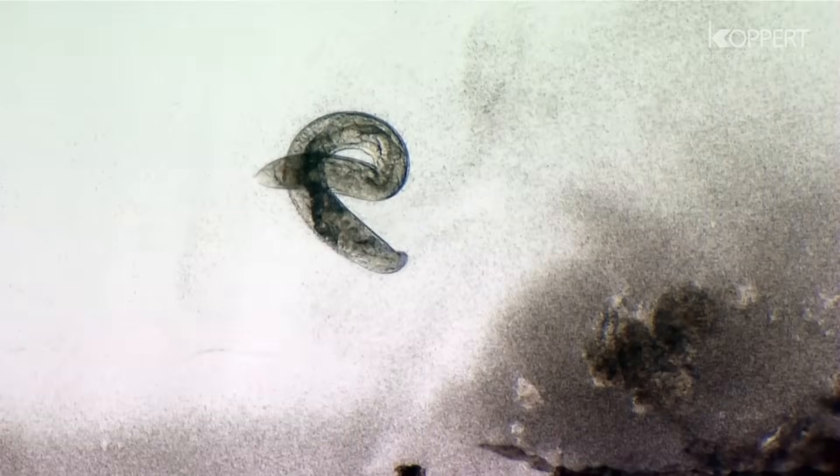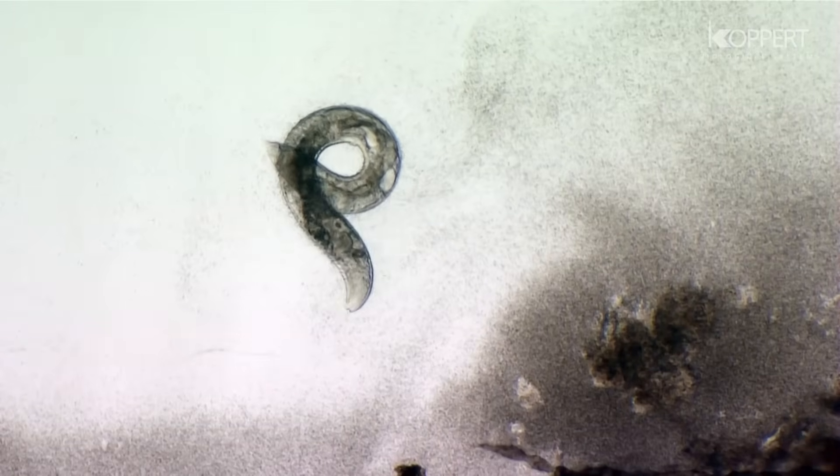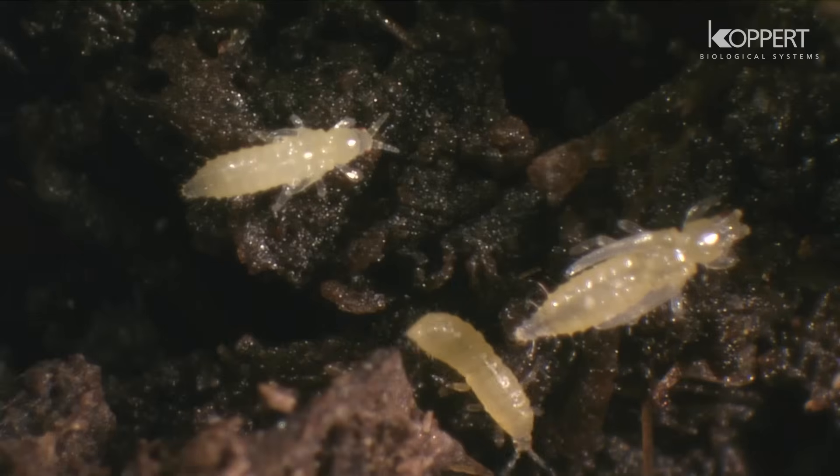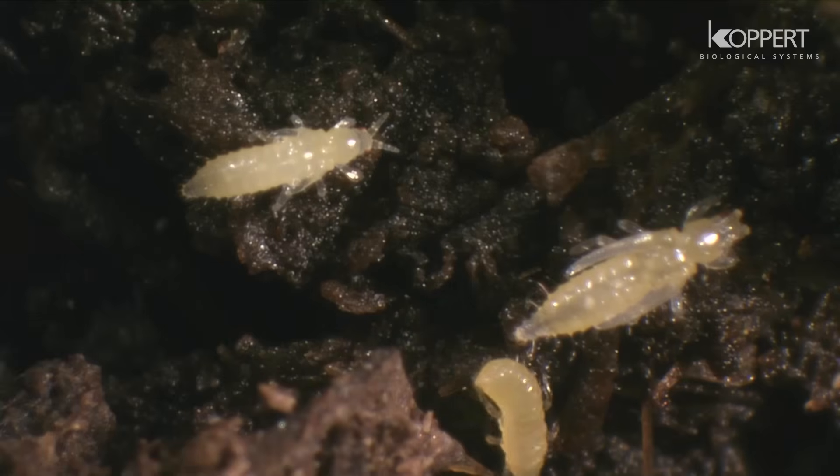Entomopathogenic nematodes, also known as roundworms, can parasitize a wide range of insect pests. There are various species and strains, all with great differences in efficacy.